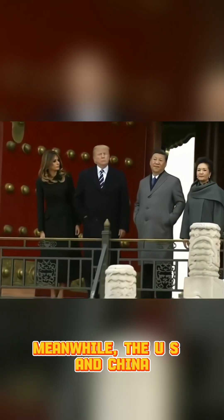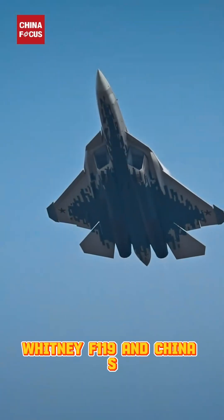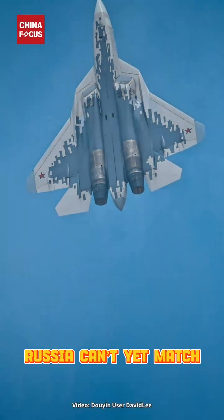Meanwhile, the U.S. and China already operate stealth jets with advanced engines. The F-22's Pratt & Whitney F-119 and China's WS-15 give them long-range, high-speed advantages Russia can't yet match.